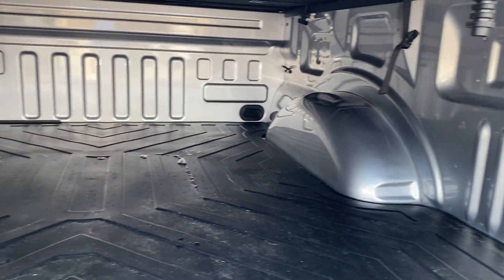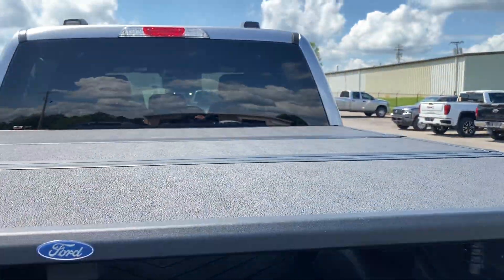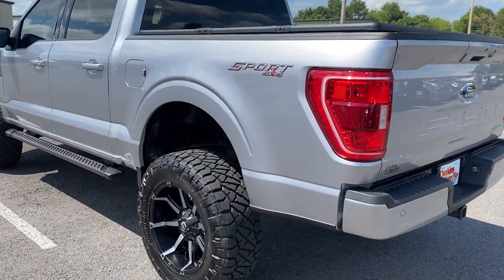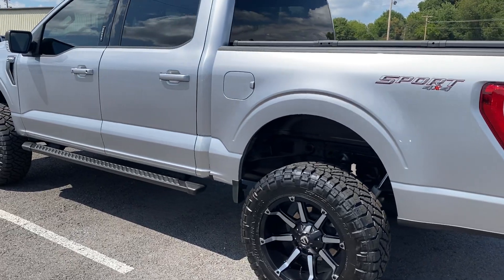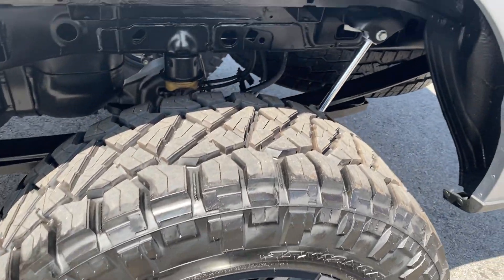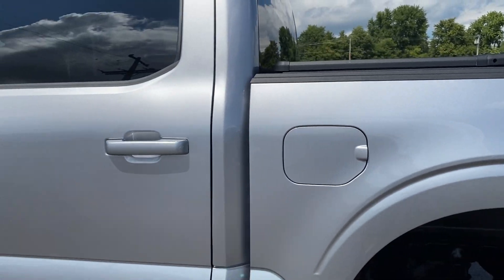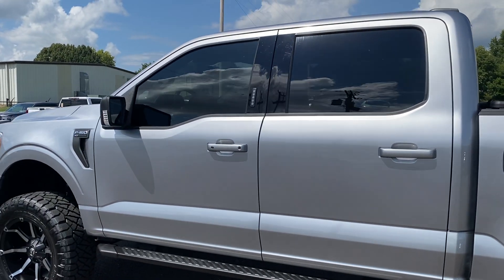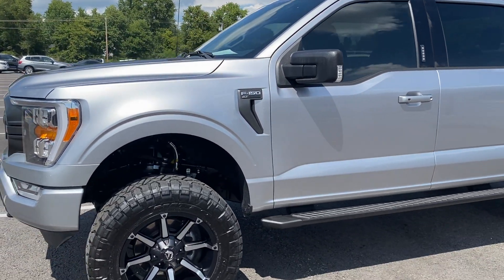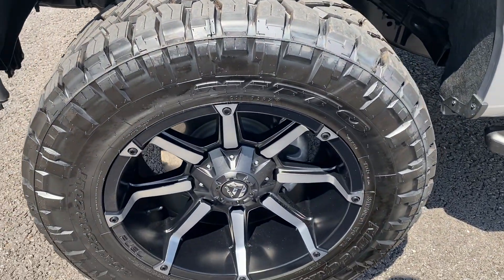You do have a bed rug in it. Another good look — that hard topper looks like it's a factory Ford unit. You have that keyless touch-pad entry there on the side. Let's go ahead and head on inside — take one more good look at these wheels and tires.